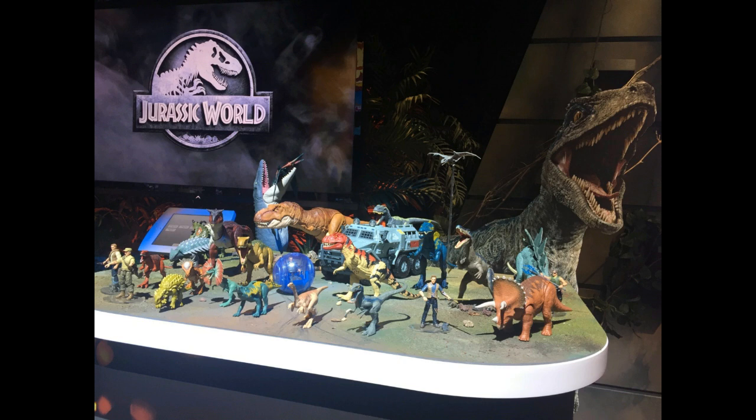So those are the things that are great about these figures — the detail, the sculpts. They look beautiful. Now we're going to move on to what they did wrong and how they can improve. Again, these aren't huge concerns just because this is their wave one. I'm pretty sure in wave two, they can easily fix everything I'm about to address here.